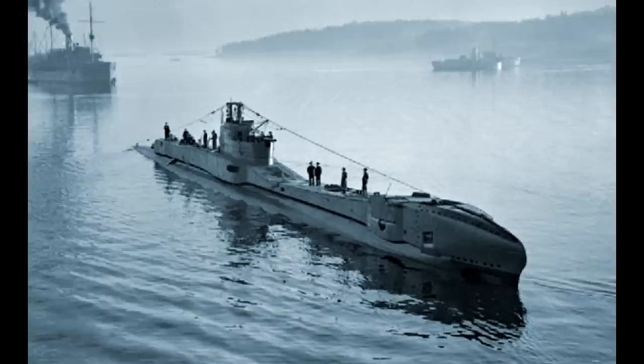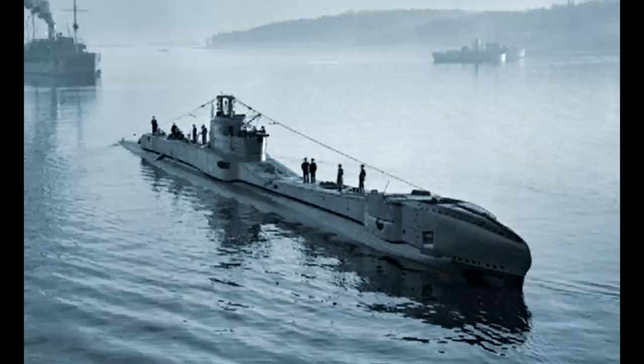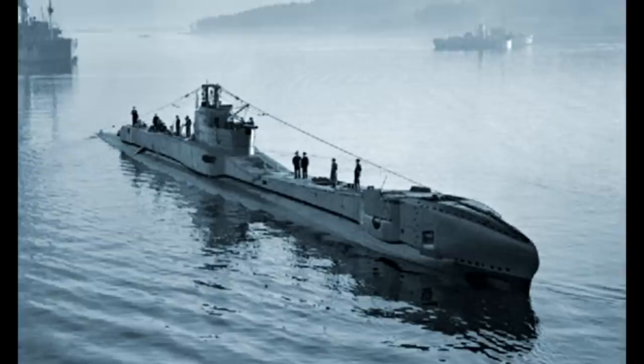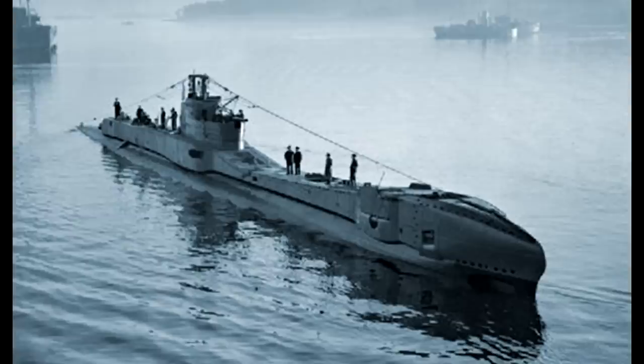So what had gone so horribly wrong on board the Thetis? Upon commencing the diving test, Commander Bolas had discovered that the bow of the submarine seemed too light, and that all efforts to dive were proving fruitless. On the trip out from Birkenhead, Bolas had remarked that the Thetis was riding high in the water and was heeled over slightly to port. The submarine's trim seemed off, so Bolas ordered that number five and number six torpedo tubes should be checked to see if they were flooded, to act as ballast — as if not, this would possibly account for the extra buoyancy at the bow.